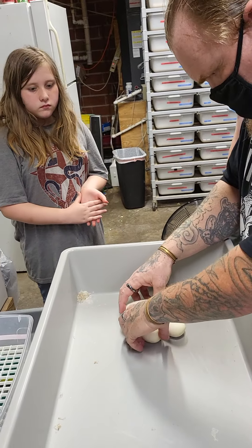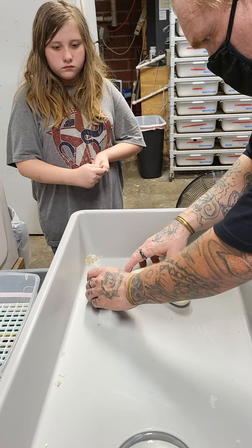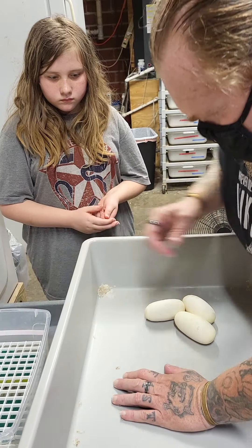We've got some nice large eggs. What I want you to do, Autumn, is just pick it up straight like this. I'm going to set it right up here on this tree just like that, okay?